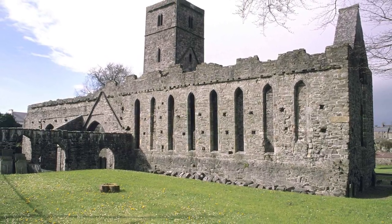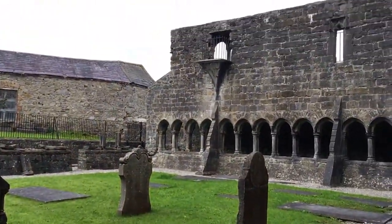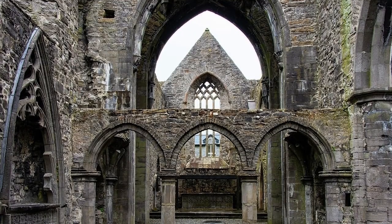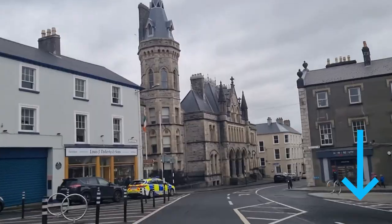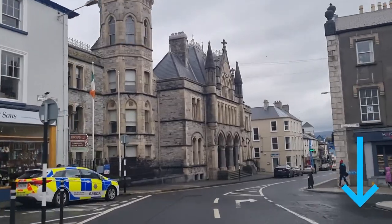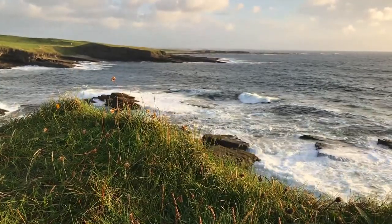Don't miss exploring the well-preserved Cloister, a tranquil oasis that provides a unique insight into medieval architecture. As you stroll through the abbey's hallowed halls, you can't help but feel the weight of centuries of history. Check the links in the description for recommended tour operators that will enhance your Sligo experience and save you valuable time and effort.